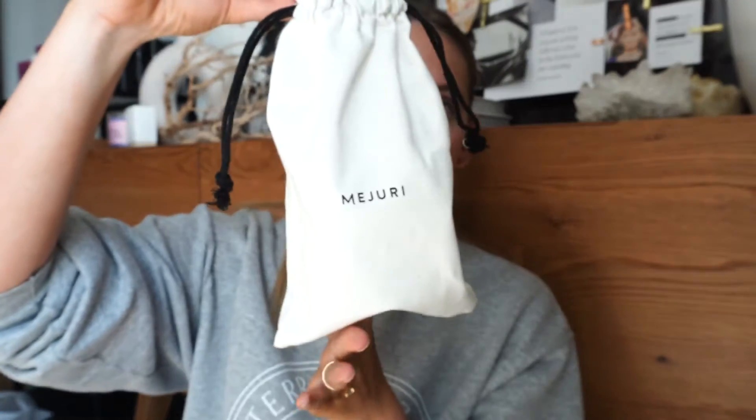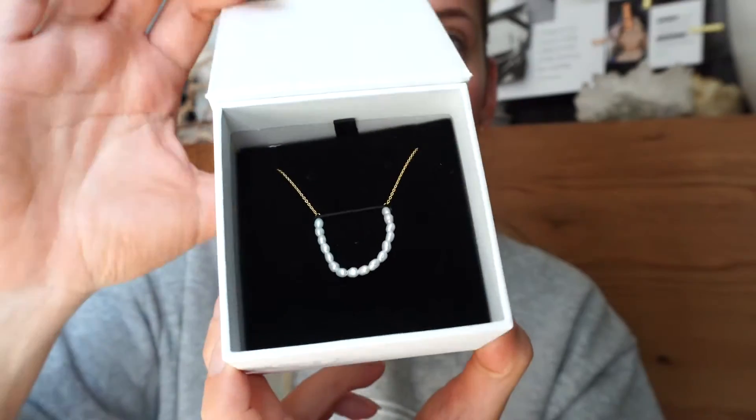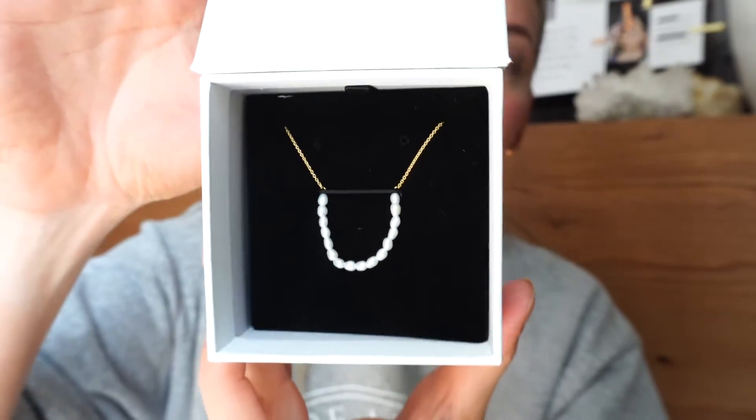For my maid of honor — who is my sister — I also got her a little extra gift: a super delicate freshwater pearl bracelet that I hope she will wear on my wedding day. Now let's pack the bridesmaid boxes!